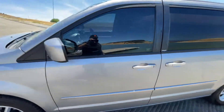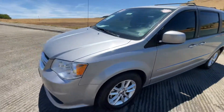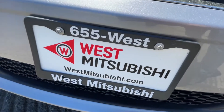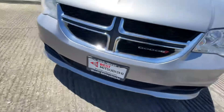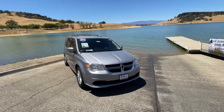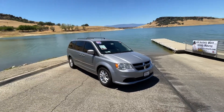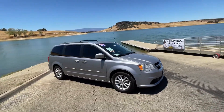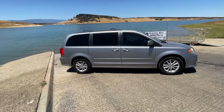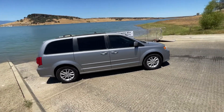If you'd like to finance this vehicle, we can help. Fill out the credit application on our website, westmitsubishi.com, or you can call us at 530-655-WEST. We don't care if you've got good credit, bad credit, or none at all — we can almost always get people approved.